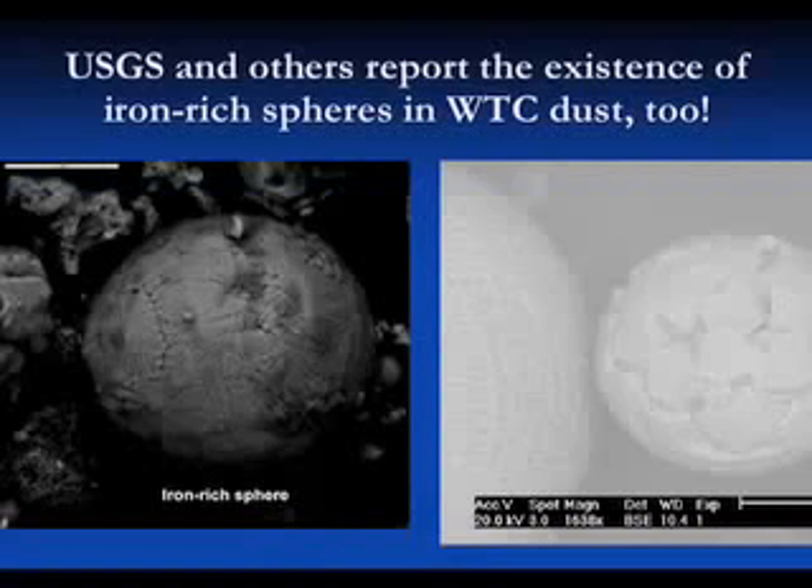Now we can talk about it wherever. It turns out that USGS, as I did some research, also talked about spheres in the dust, and in particular iron-rich spheres. Here, they show in their — it's called the World Trade Center dust atlas. If you Google USGS WTC atlas, you'll be able to get this picture. This is one of their spheres. It is very similar in many ways — size and so on — to the spheres that we have seen and analyzed.